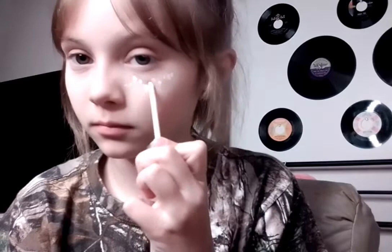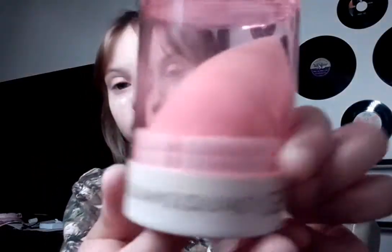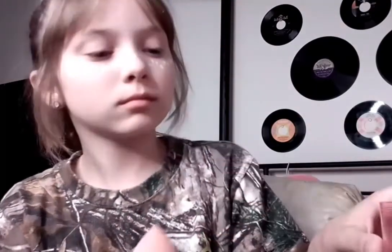I'm first going in with the Wand Me Up Concealer. I just do a couple little dots under my eyes, on my nose, and under my other eye. Now I'm going with the GSQ by Glam Squad Beauty Blender — I got this from Walmart in the beauty section. It's a hot pink beauty blender with a hot pink, white, and gold little case.